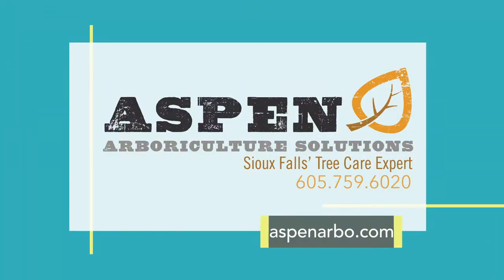Hopefully this information has helped you identify whether you've got health issues with your tree, so you can either give me a call or visit my website for more information.